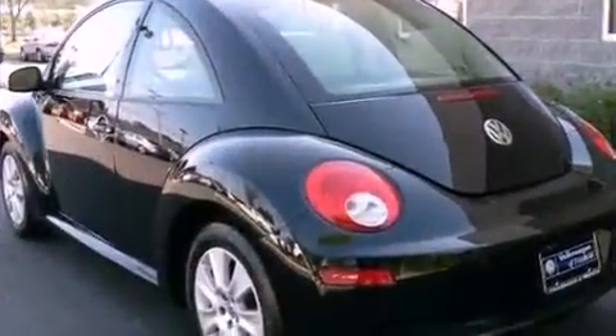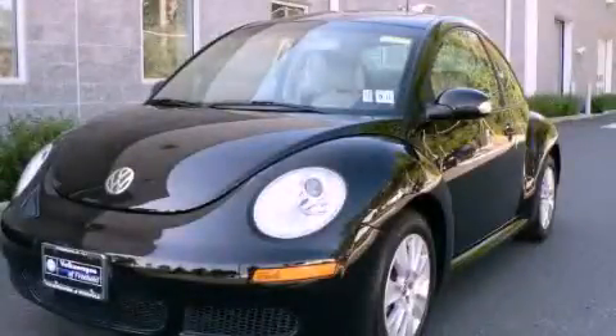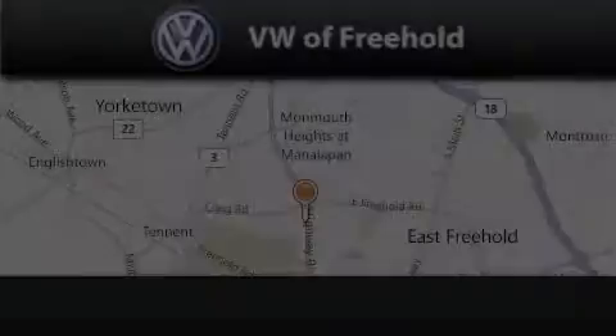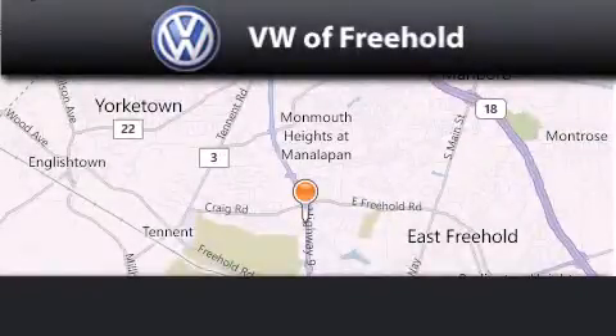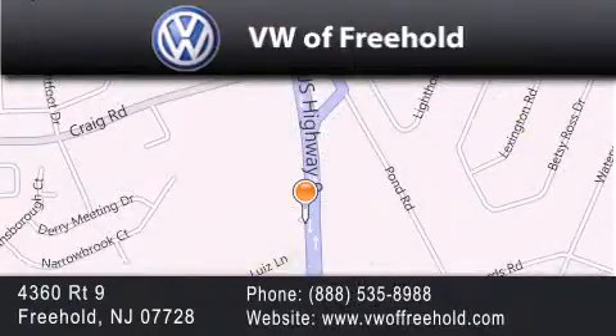We hope you found this video informative. Please contact us today. Volkswagen of Freehold is located at 4360 Route 9 in Freehold. Our goal is to exceed all of your expectations to ensure that you'll return for future visits.